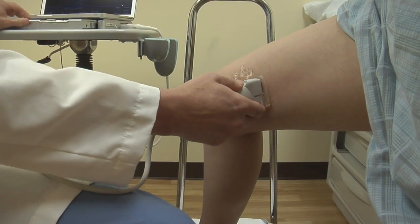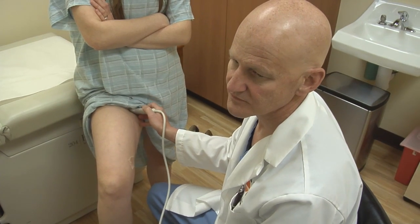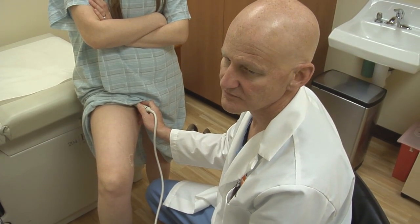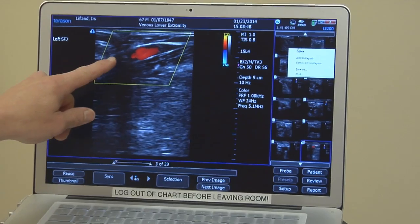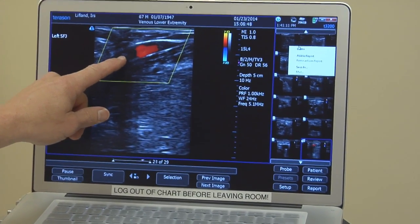When a patient comes into the office, the first thing you want to do is look at their legs and figure out if they have a problem that needs to be studied further. And if we're going to study it, by far the best way to do it is with a good diagnostic duplex ultrasound.